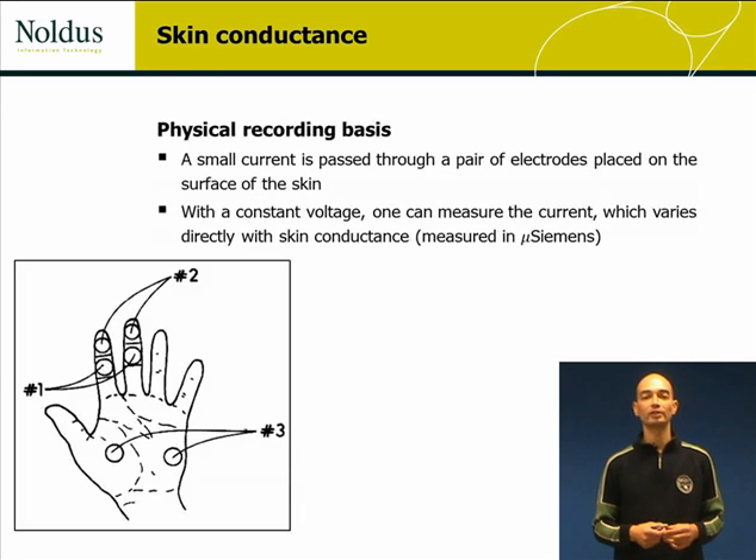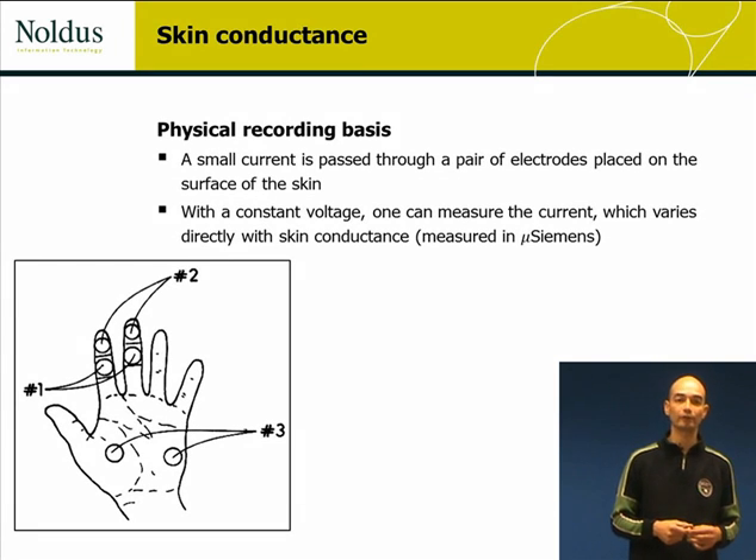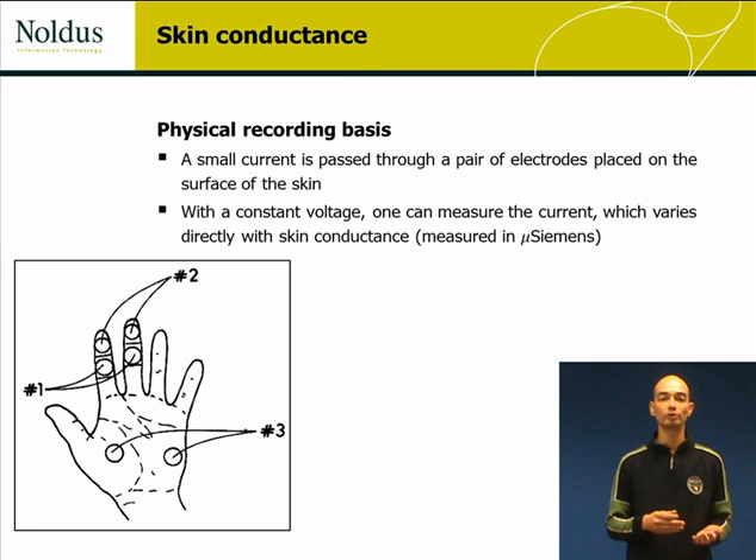Skin conductance is measured by passing a small current through the human skin, using paired electrodes placed on the surface of the skin. For a constant voltage, one can measure the current, which varies directly with the skin conductance, which is measured in micro Siemens.